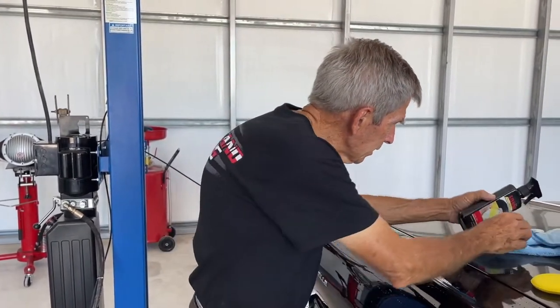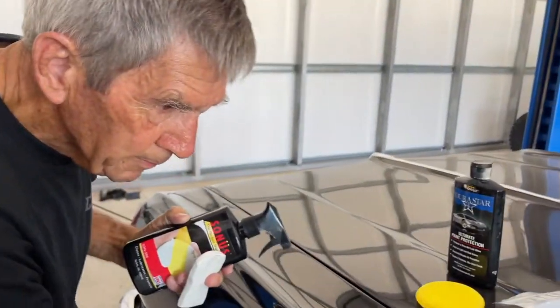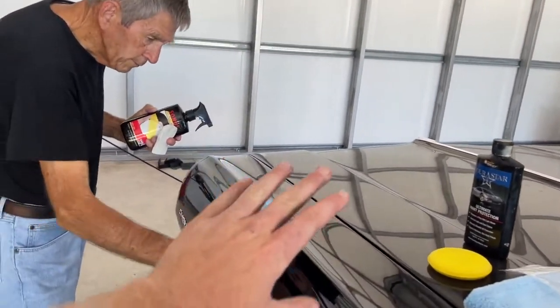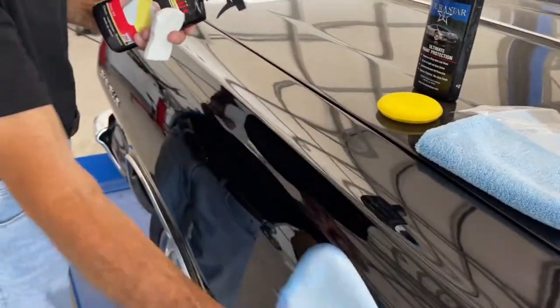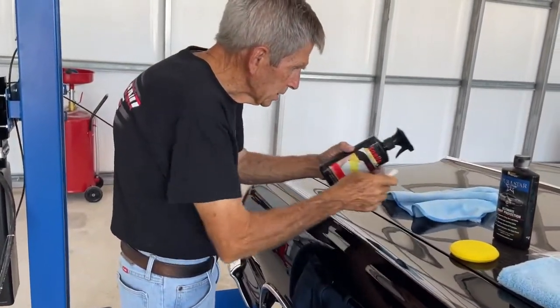Now let me take our towel and take this excess lube off. So all you've done so far is — after you wash your car — take your clay lubricant, take the clay bar, run it back and forth in linear motion. And now you're just wiping off that lubricant.